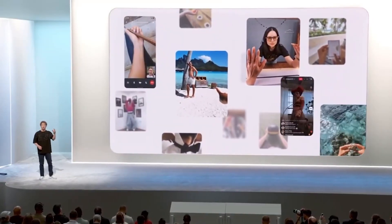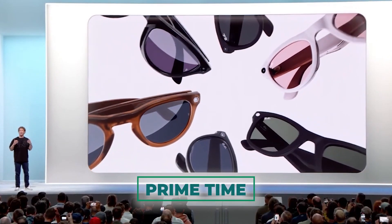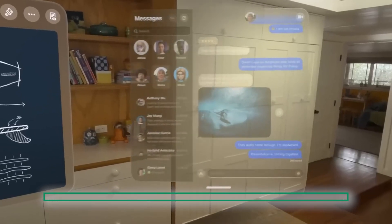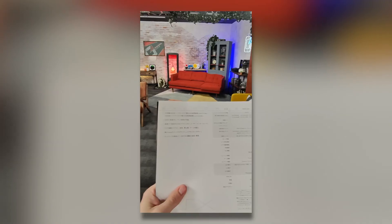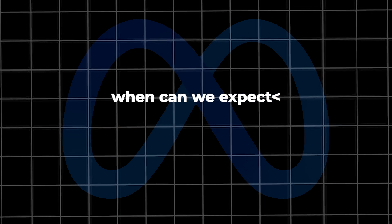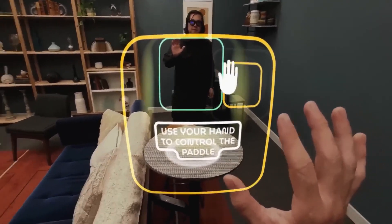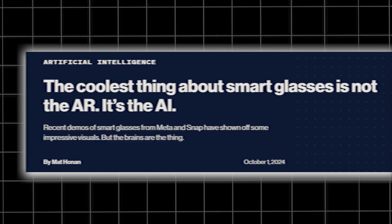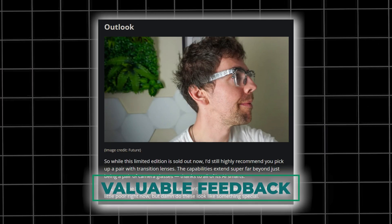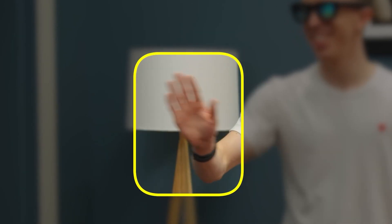The current Orion prototype is a testament to their dedication and creativity — dozens of innovations were necessary to achieve this level of compactness while still delivering a truly immersive AR experience. Meta has made the conscious decision to delay the consumer release, focusing instead on internal development and refinement. In the meantime, they're opening up access to the prototype to Meta employees and select external audiences, whose feedback will help fine-tune the design and improve the user experience.